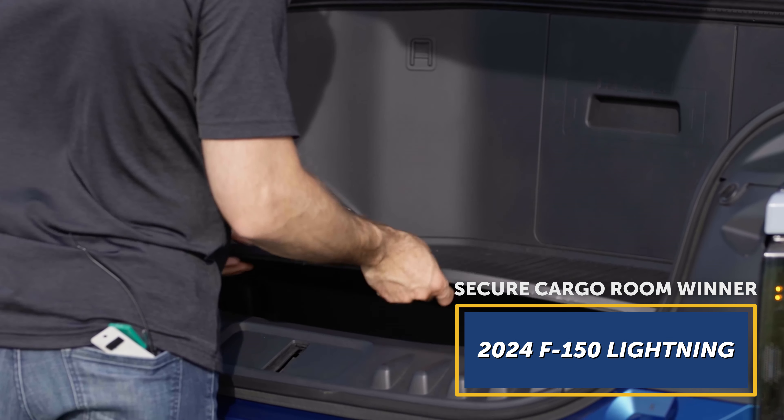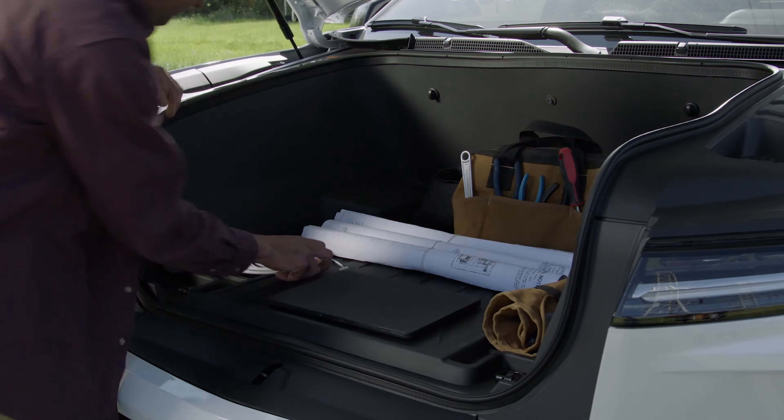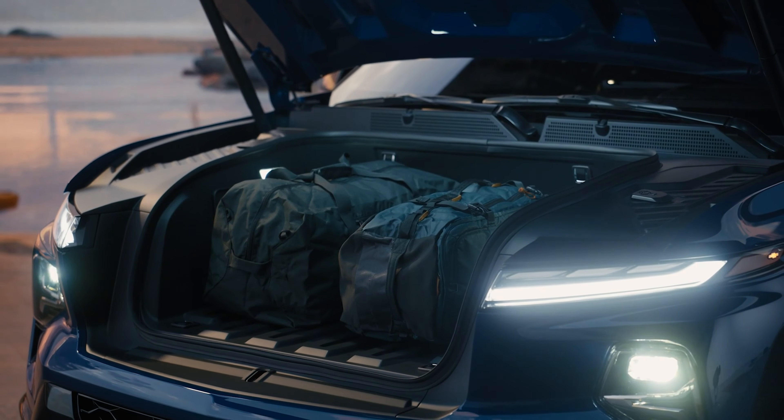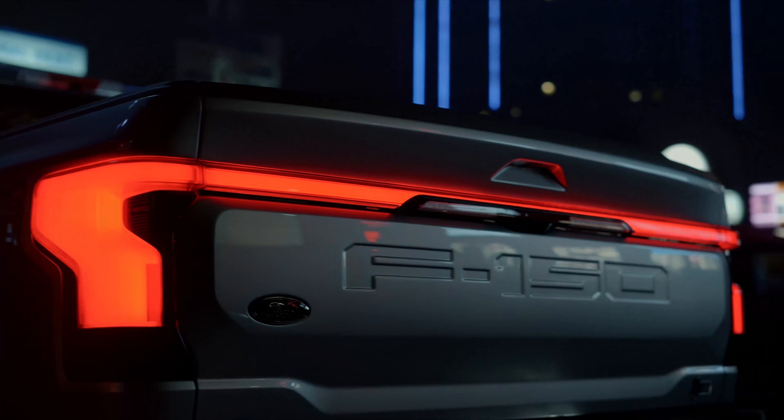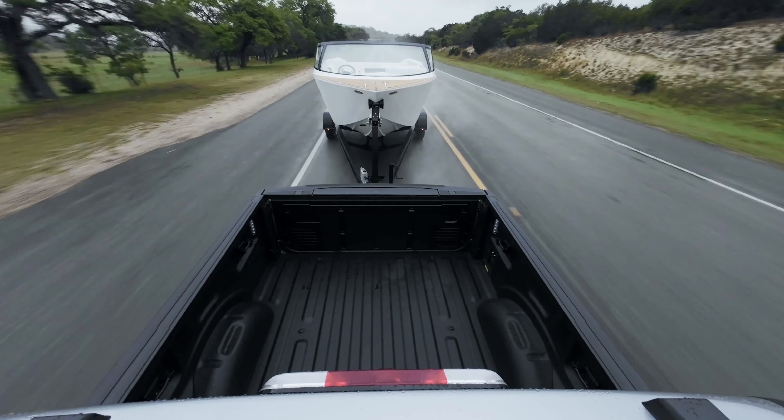An even bigger plus for the Ford is immediate availability. There are F-150 Lightnings currently sitting on dealer lots. Anything more affordable than the pricey Silverado EV RST isn't available to non-fleet buyers until at least the summer of 2024.